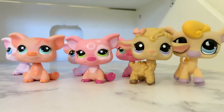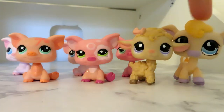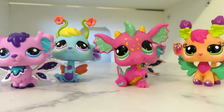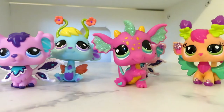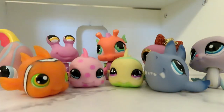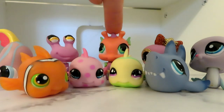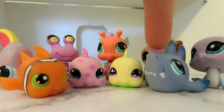I have seven farm animals: five pigs, one lamb, and one cow. I have five fantasy pets: one dragon and four fairies. I have nine sea creatures: four fish, one hermit crab, one seahorse, one octopus, one seal, and one shark.